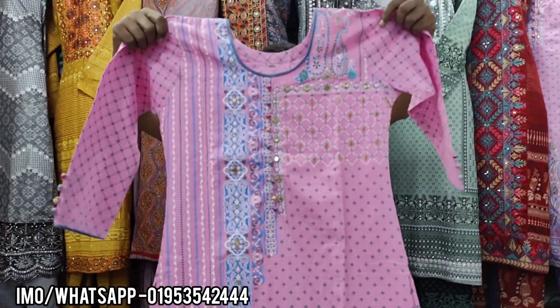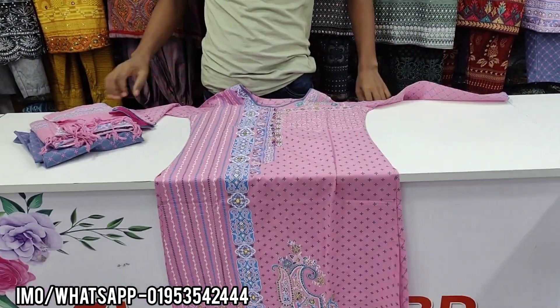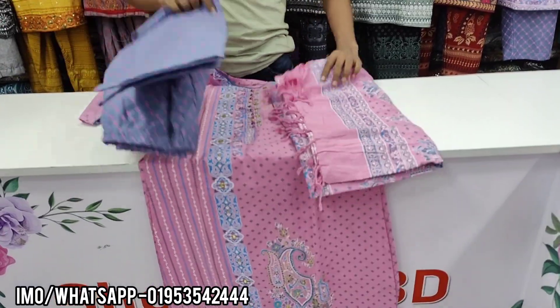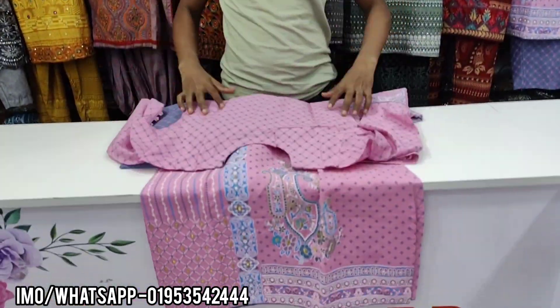This is the last one. The dress is pink color. The dress is very good and the price is $1,000 to $1,050.